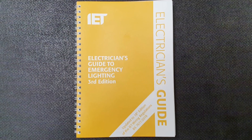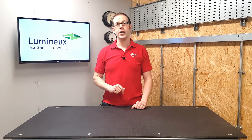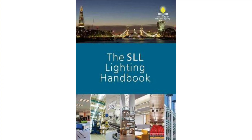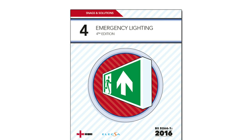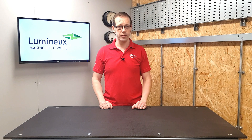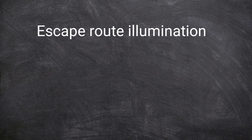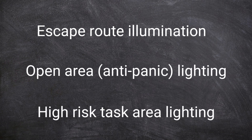The Electrician's Guide to Emergency Lighting, published by the IET, gives requirements for three different situations, along with much more detailed information found in the SLL Lighting Guides, as well as the fourth Snags and Solutions Handbook published by the NICEIC and ELECSA, which is actually dedicated to this subject. So these three areas are escape route illumination, open area or anti-panic lighting, and high risk task area lighting.